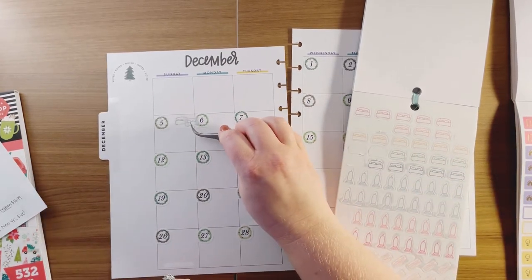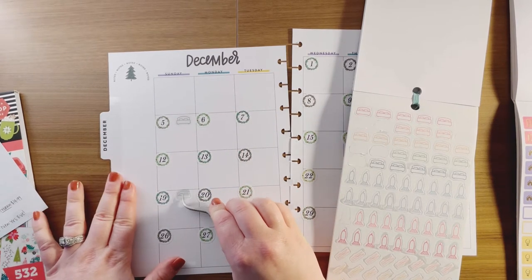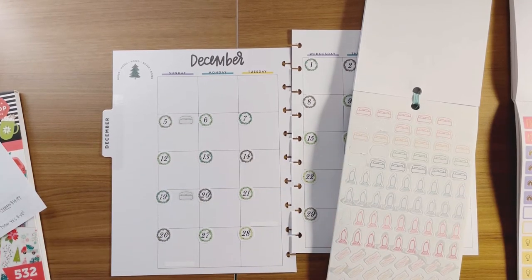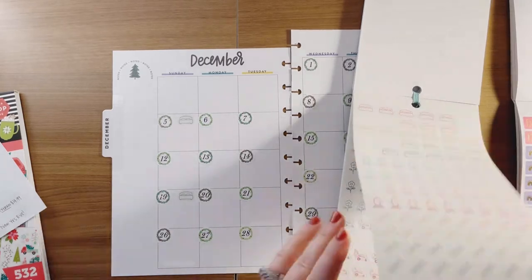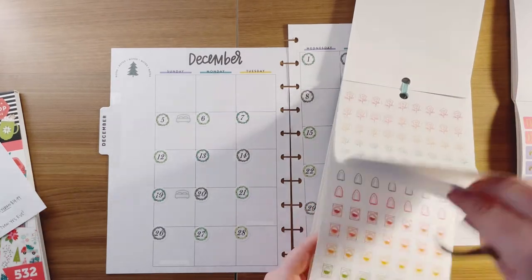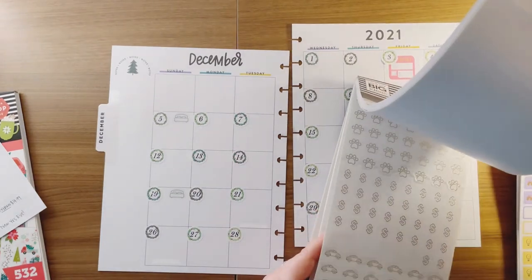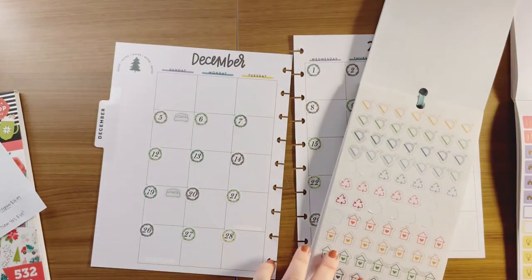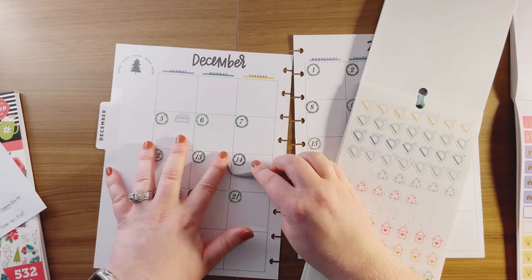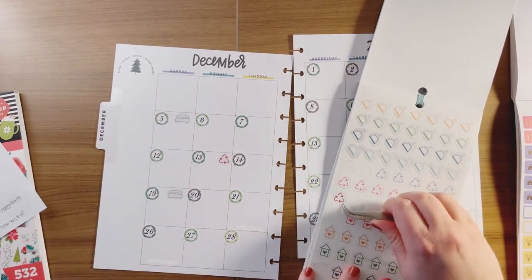Changing the sheets on the 5th and the 19th. And then recycling — recycling is every other Monday, so the 13th and the 27th.